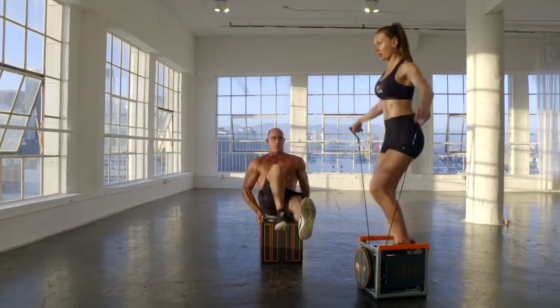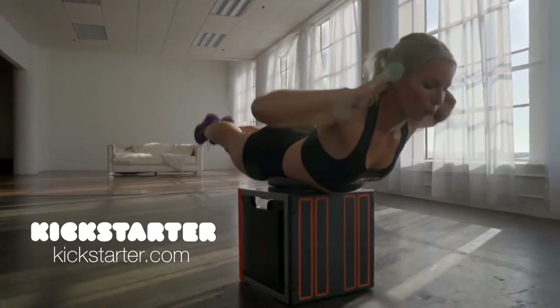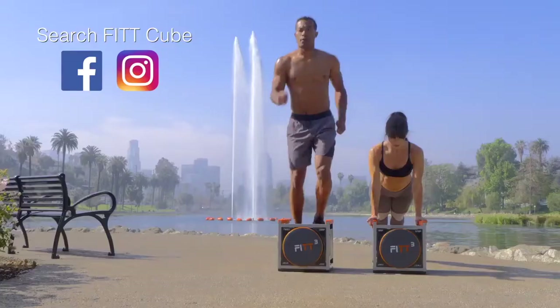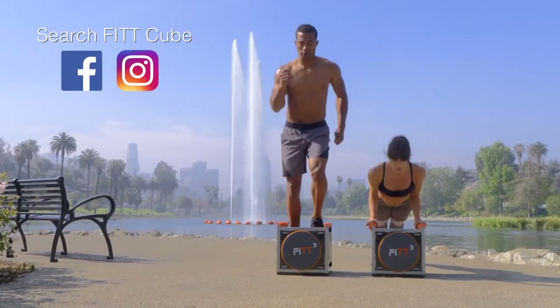Please check out all our Kickstarter rewards and exclusive early bird discounts. Join us in the Fit Cube revolution by backing the cause and sharing with your friends. Together we'll put an end to fitness excuses and be happier and healthier. Fit Cube is the new shape of fitness. Thank you.